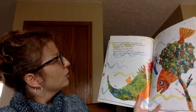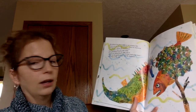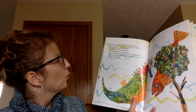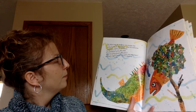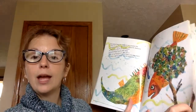Before long, Mr. Seahorse met another fish. 'How are you, Mr. Stickleback?' asked Mr. Seahorse. 'Delighted,' replied Mr. Stickleback. 'I just built a nest, and right away Mrs. Stickleback laid her eggs into it. Now I am taking good care of them until they hatch.' 'Keep up the good work,' said Mr. Seahorse, and swam on his way.